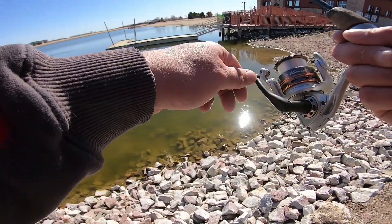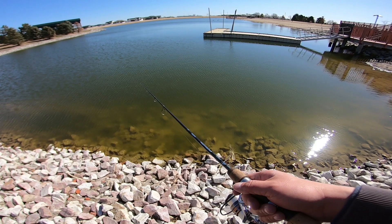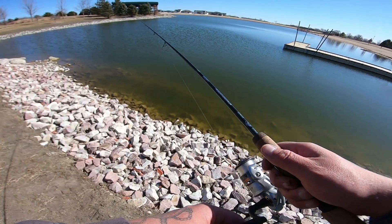Cast right on that dock. I probably just lost that blade bait. Nope, surprisingly I didn't. I feel like I don't know what I'm doing when I get these open water rods out after ice season.